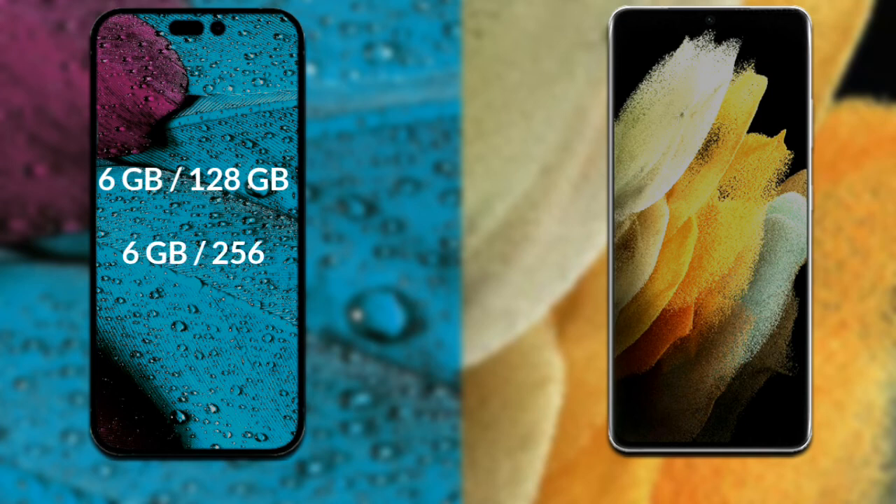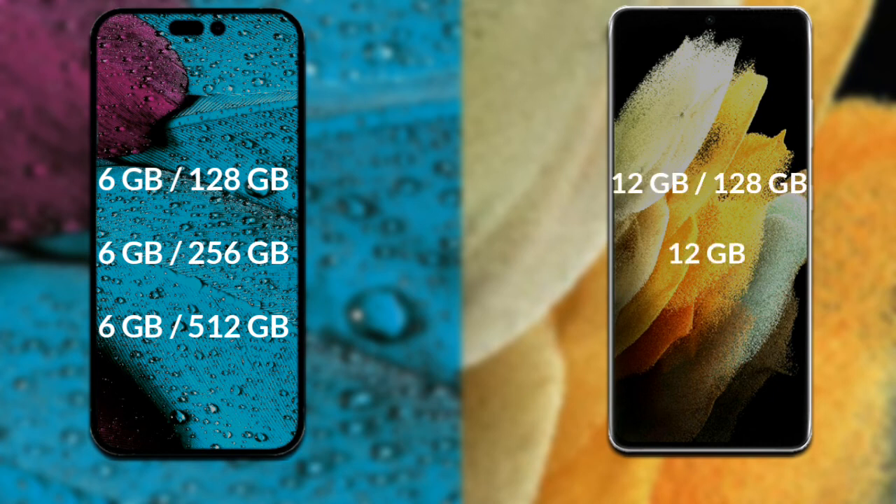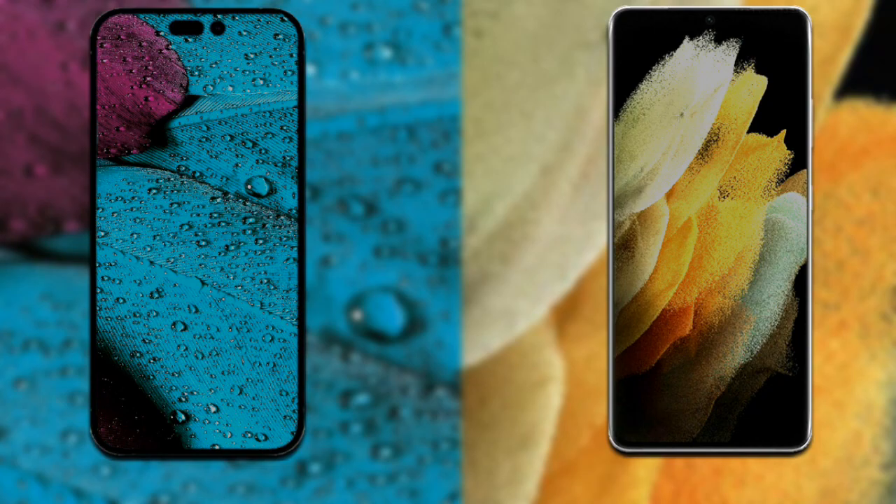Let's talk about both phones' RAM and internal storage. iPhone 14 Pro Max comes in three variants: 6GB RAM with 128GB internal storage, 6GB RAM with 256GB internal storage, and 6GB RAM with 512GB internal storage. Samsung Galaxy S21 Ultra comes in three variants: 12GB RAM with 128GB internal storage, 6GB RAM with 256GB internal storage, and 6GB RAM with 512GB internal storage.